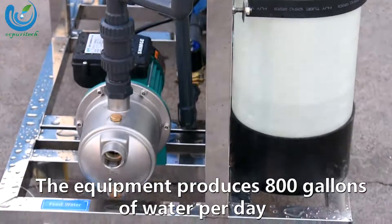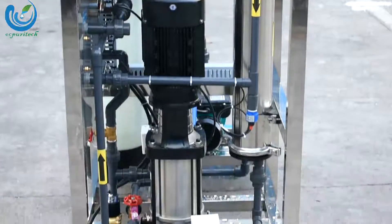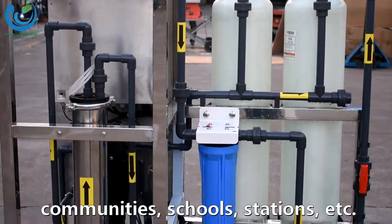The equipment produces 800 gallons of water per day, and it can be used in crowded places, communities, schools, stations, etc.